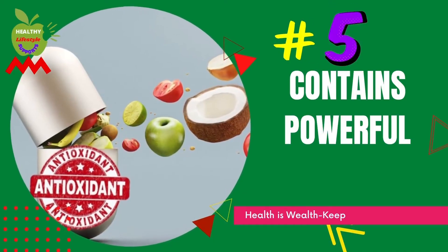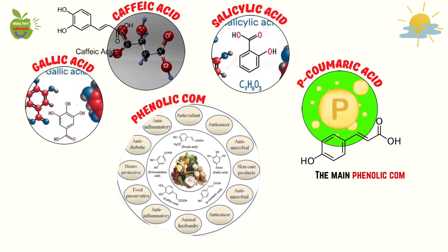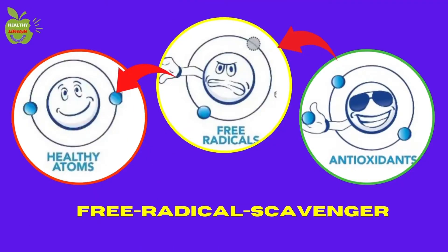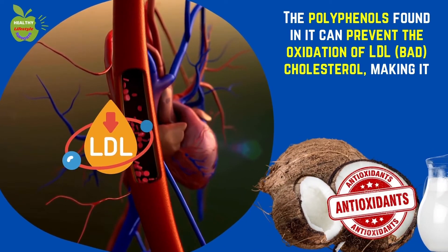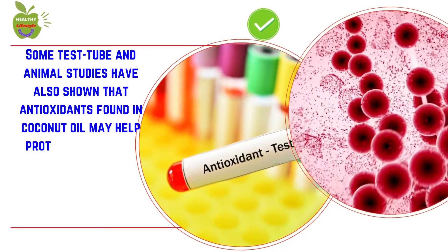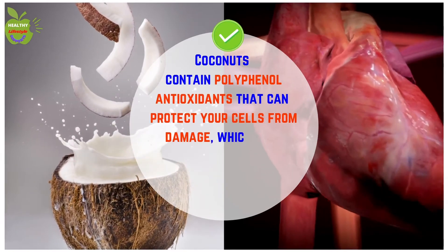Number five: contains powerful antioxidants. Coconut meat contains phenolic compounds, which are antioxidants that may help protect cells from oxidative damage. The main phenolic compounds identified include gallic acid, caffeic acid, salicylic acid, and p-coumaric acid. Lab tests have shown that coconut meat has antioxidant and free radical scavenging activity. The polyphenols found in it can prevent the oxidation of LDL (bad) cholesterol, making it less likely to form plaques in arteries that can increase the risk of heart disease. Some test tube and animal studies have also shown that antioxidants found in coconut oil may help protect cells from damage and death caused by oxidative stress and chemotherapy.